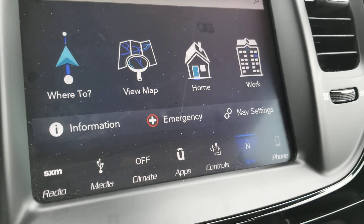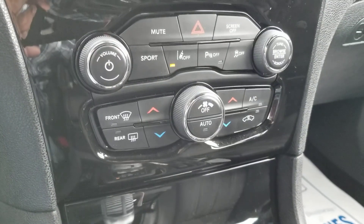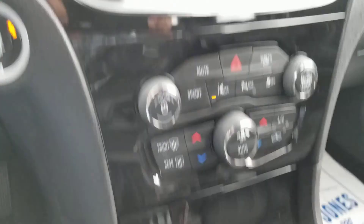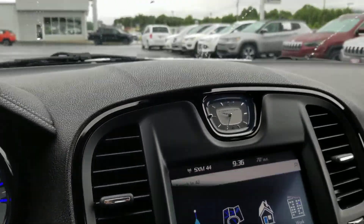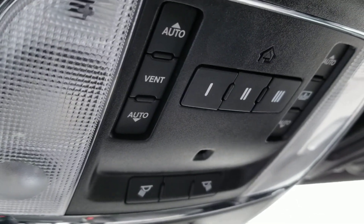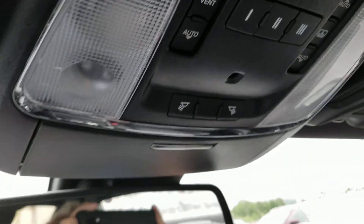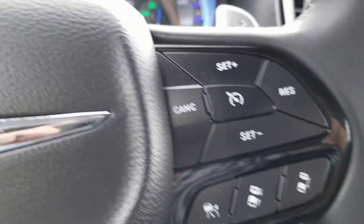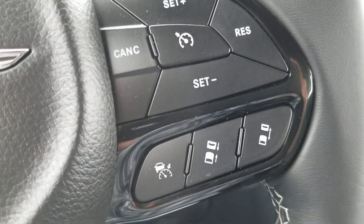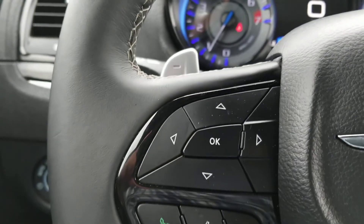You've got the big screen — you do have navigation. Home Link system, you got a sunroof in here. Cruise control, adaptive cruise control also — that is cool. Bluetooth.